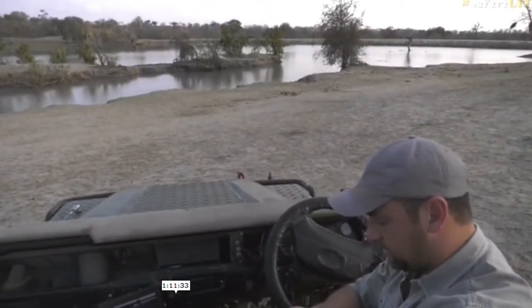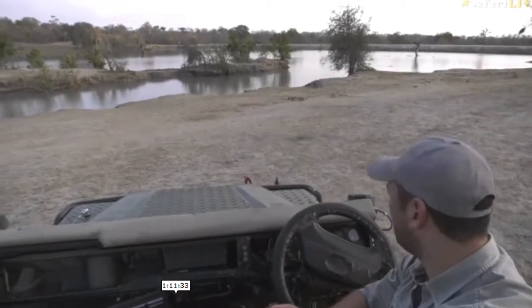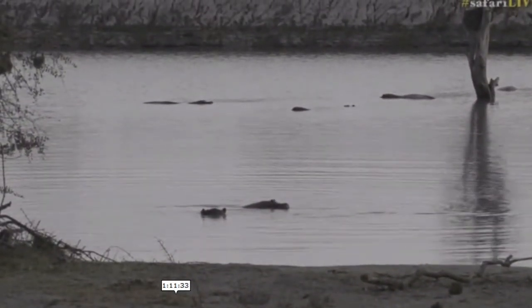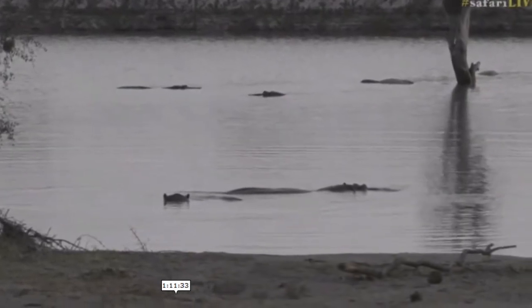Hold on a second. While we have a look at that beautiful crocodile — and the hippo — there's actually a lot of hippo activity. Let me play this lesser striped swallow call for you. Quite a distinct call, quite easy to identify.